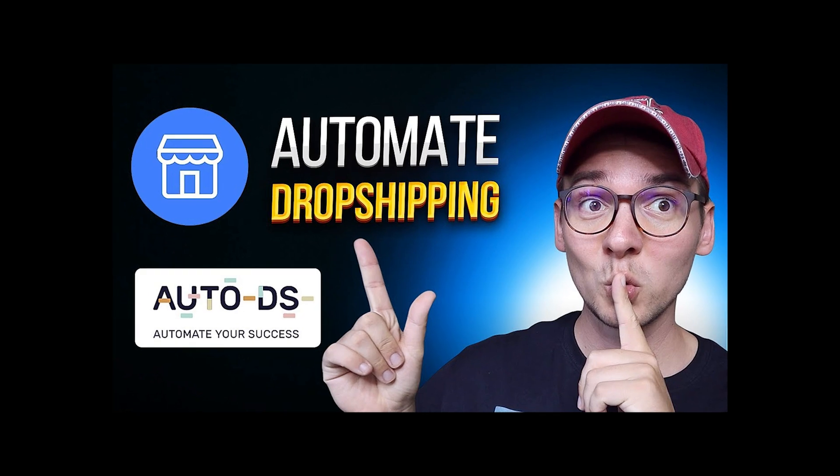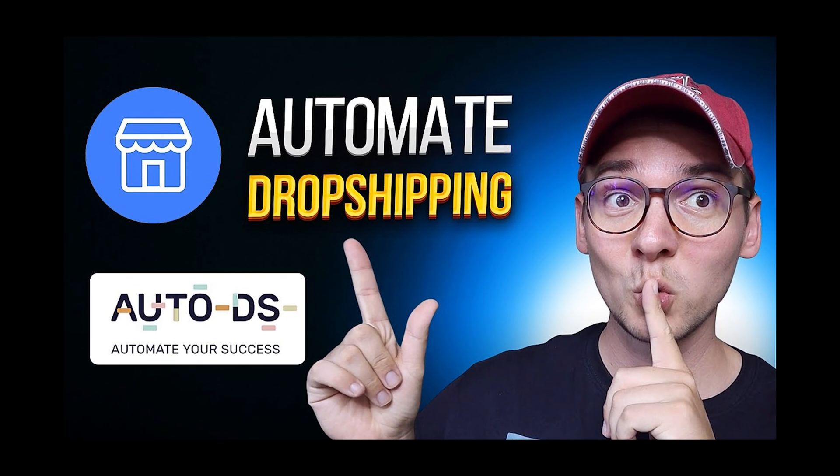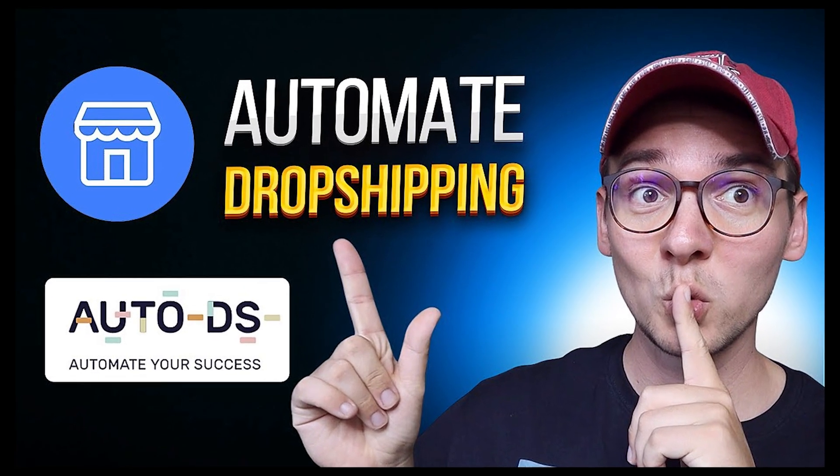There's a new Chrome extension I'm going to talk about in a minute. This Chrome extension allows you to track, reprice, and restock everything. This video is a follow-up to my previous video about setting up AutoDS for Facebook Marketplace drop shipping. At the time of that video we didn't have full automation, but now we do.